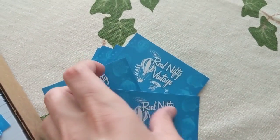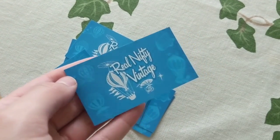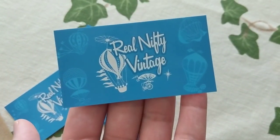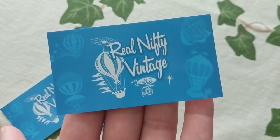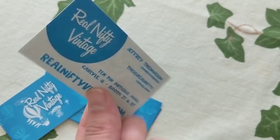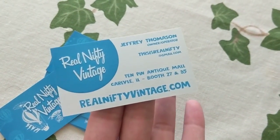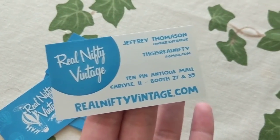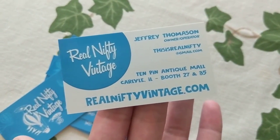Real quick, I want to show you my new business cards that arrived. I'm still waiting on the thank you cards that go in my packages, but here are my cards — they are beautiful. I love how they turned out. They have the little hot air balloons from the Pyrex pattern on one side, and the other side is all informational text: RealNiftyVintage.com, which takes you to my Etsy store, and my email if you want to get a hold of me.